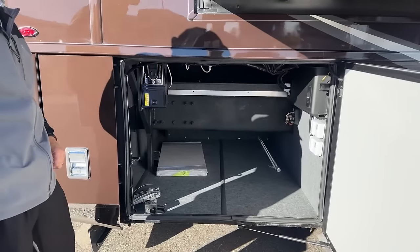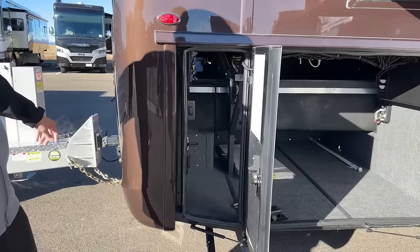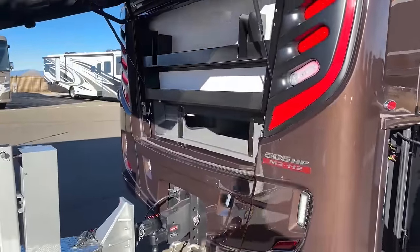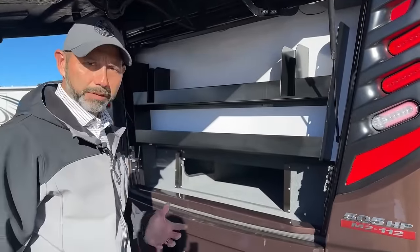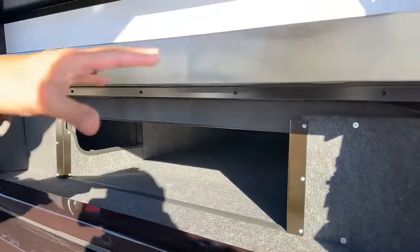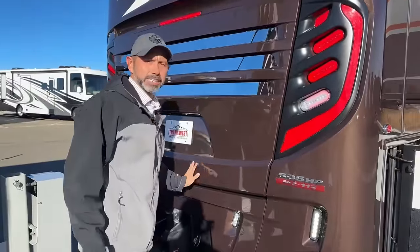Here is our central vac system. Here in this rear compartment you're going to have a light switch for the back. Opening the rear hatch — this is different from other coaches. You can see down in here we've got a nice storage compartment, perfect for chairs, folding tables, those kinds of things. You can also put your fluids back here — oil, tools, whatever you want. It's a nice way of not wasting any space.